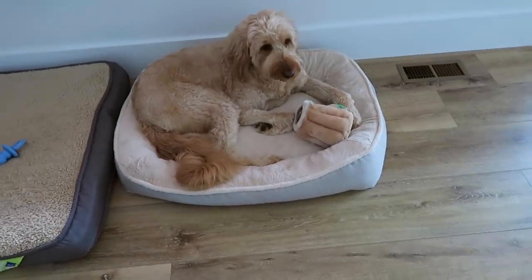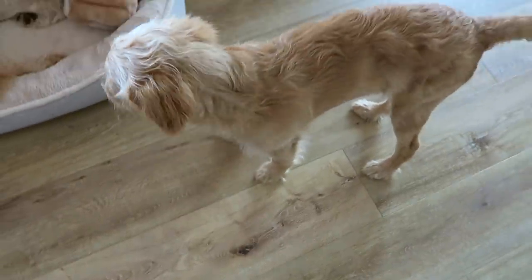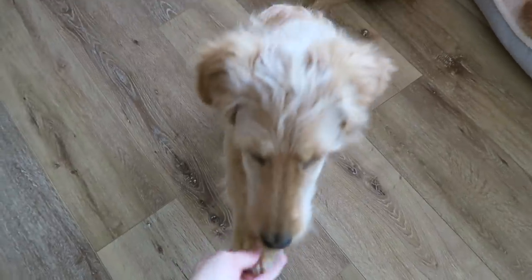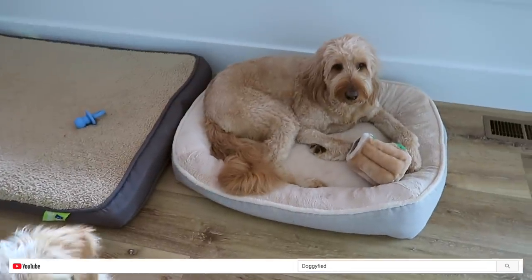Before we leave, I'll show you guys the boys real quick. Here's Dude — he's doing good. And here is Bandit — he's getting so big but he's so cute. Can you please shake my hand? Thank you! You guys can see a lot more of them over on the Doggified channel. Just wanted to give you guys a quick little update on the boys; they're doing really good.